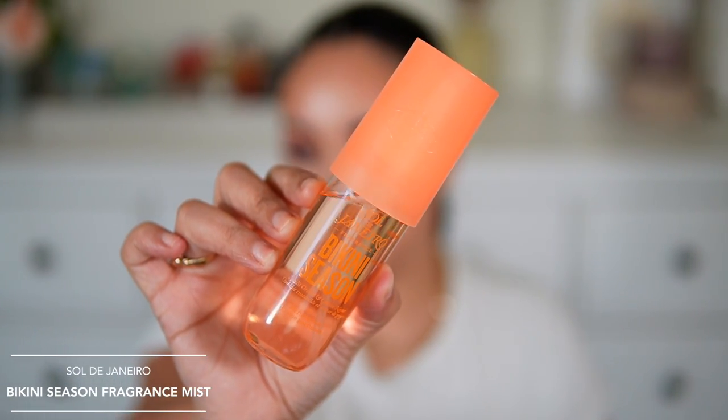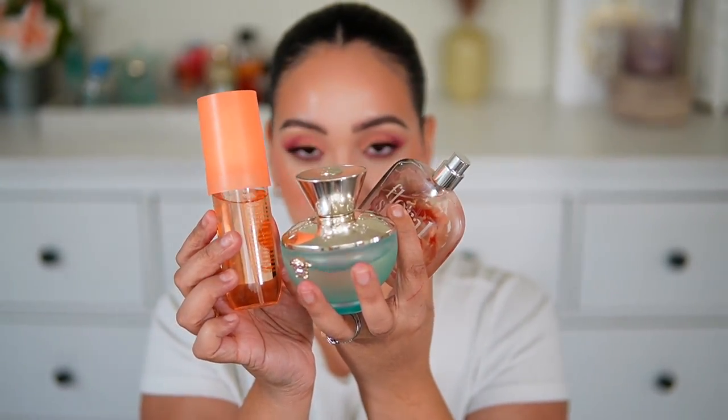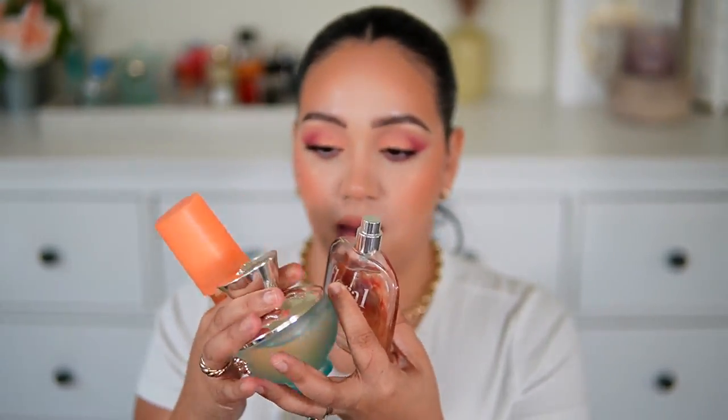For the guava body mist, I'm sure you already know what I layered it with — guava is one of my favorite notes. I layered it with my two fragrances that have guava: Bikini Season from Sol de Janeiro, which is a very guava-dominant scent that dries down with coconut and vanilla, and also Versace Dylan Turquoise. I also paired it with Floral Street Wonderland Peony. These two perfumes both have guava so layering them together was perfect — a fruity floral with a summery vibe.